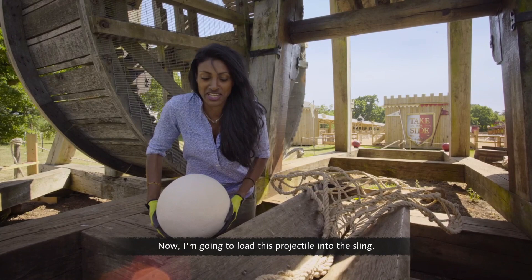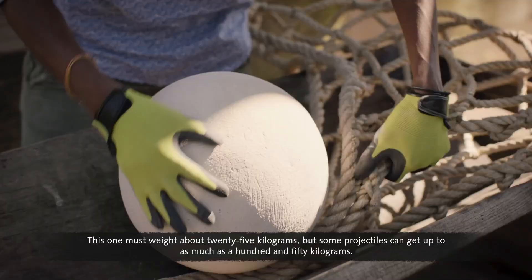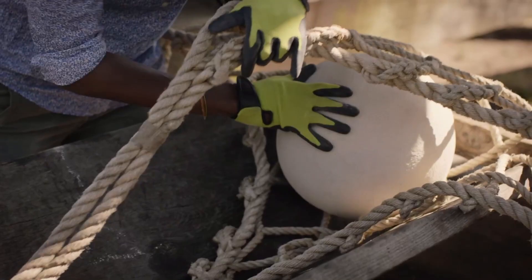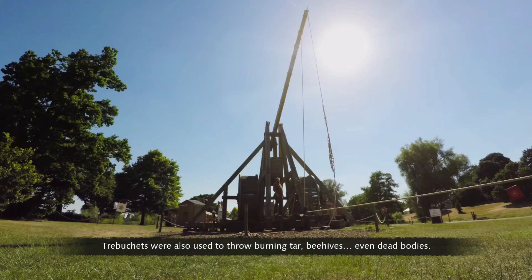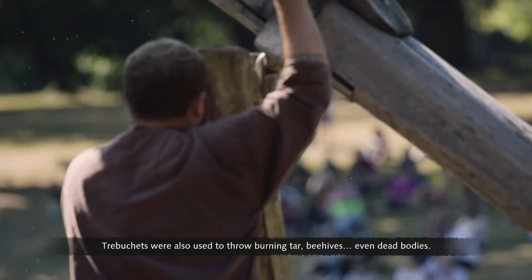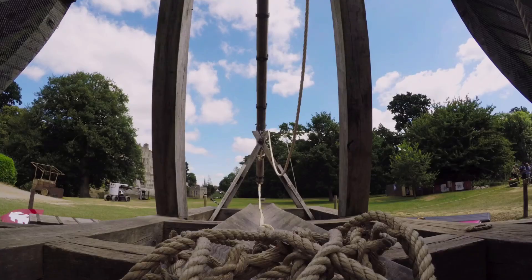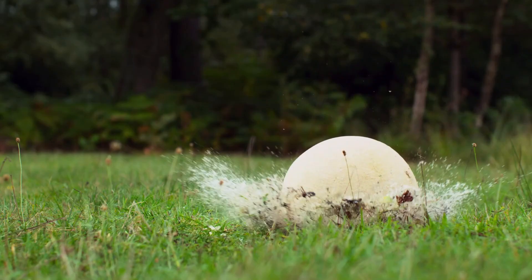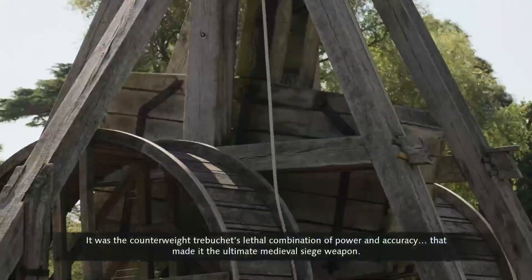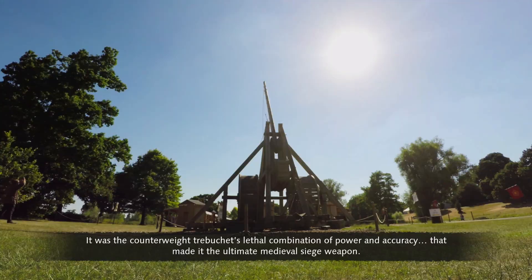The projectile is loaded into the sling — this one weighs about 25 kilograms, but some projectiles can get up to 150 kilograms, the weight of two men. Trebuchets were also used to throw burning tar, beehives, even dead bodies — anything to cause maximum distress to the enemy. It was the counterweight trebuchet's lethal combination of power and accuracy that made it the ultimate medieval siege weapon.